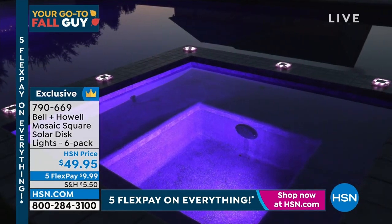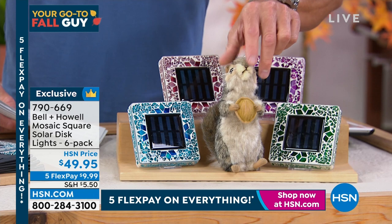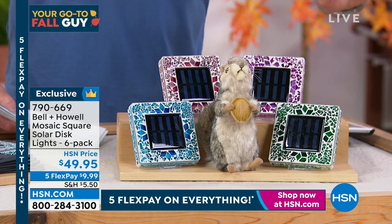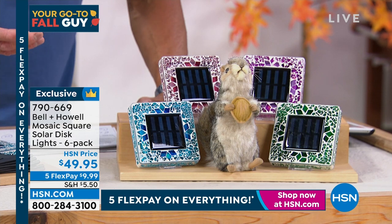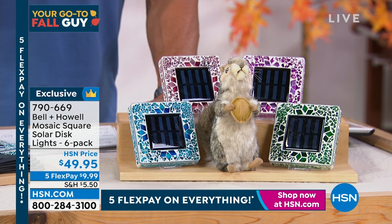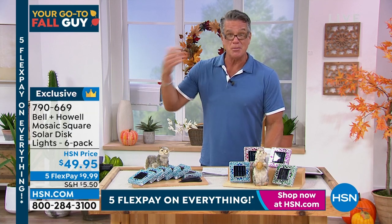The tan has a brownish tint. These are going to absolutely change how your property looks. On sale at $49.95 — only $9.99 each. Each one has six COB LEDs built in and a jumbo solar panel for a crisp, clean look. They'll look just as pretty during the day as at night. Mosaic disc lights sell out every time we air them. These are exclusive to HSN. Item number 790-669.